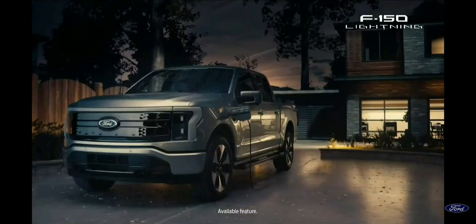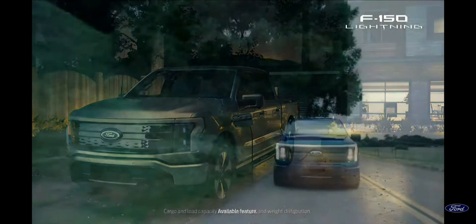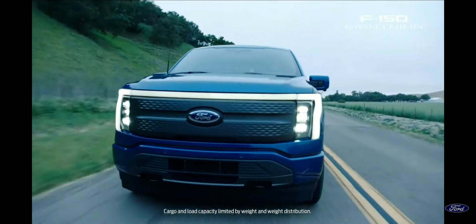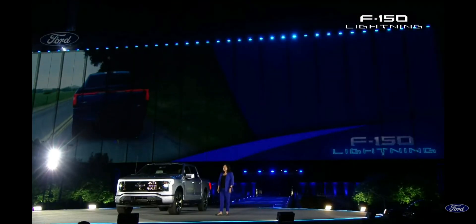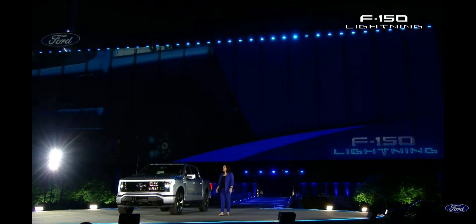This is a first for an EV truck. There's storage under the hood like you've never seen before, and a standard full-size bed. Inside, F-150 Lightning comes as a super crew with plenty of room for five.